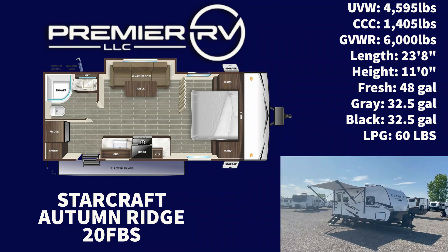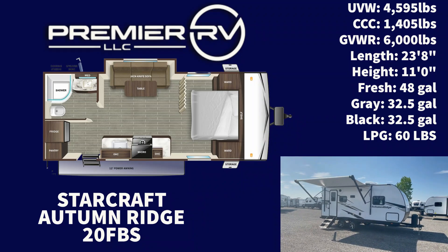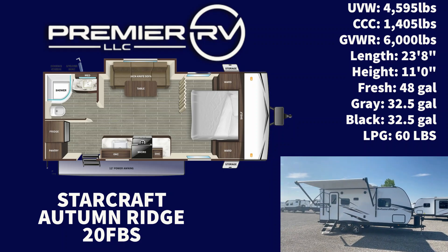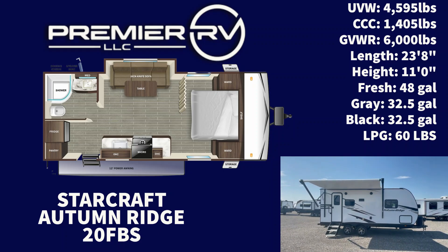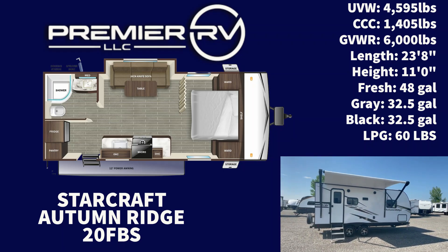Coming in with a dry weight of 4,595 pounds, you won't even necessarily need a truck to tow this one — some SUVs will do the job just fine. With a length of 23 feet 8 inches, you can get into over 90% of national parks with this one.